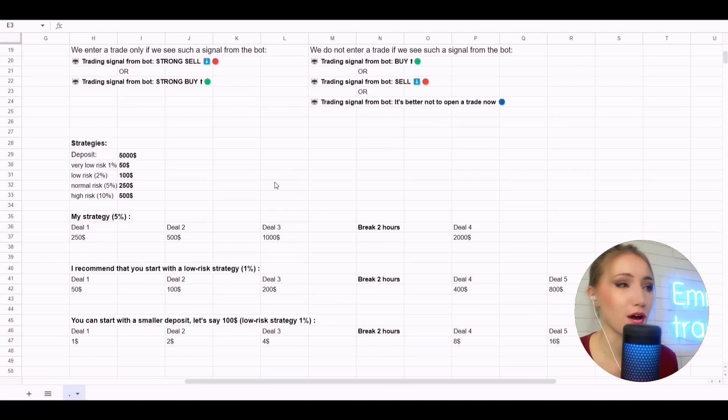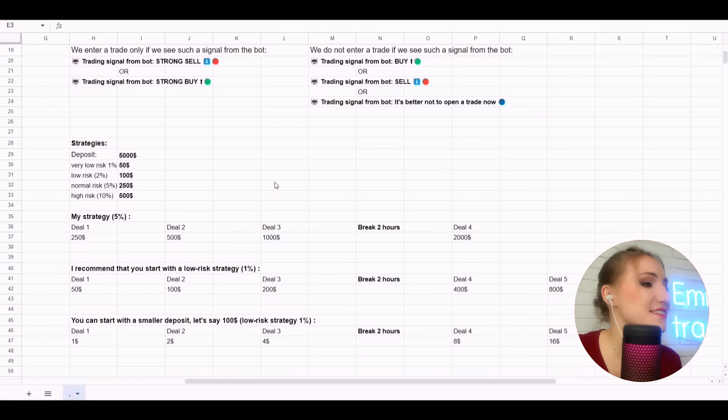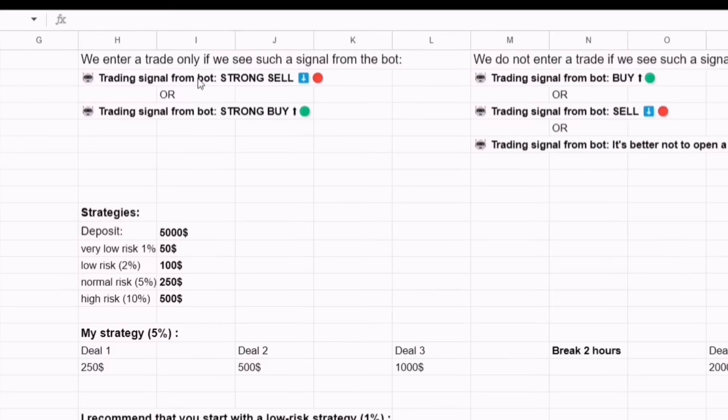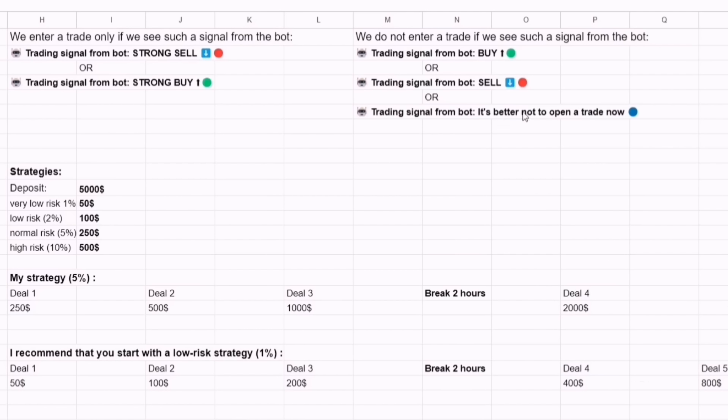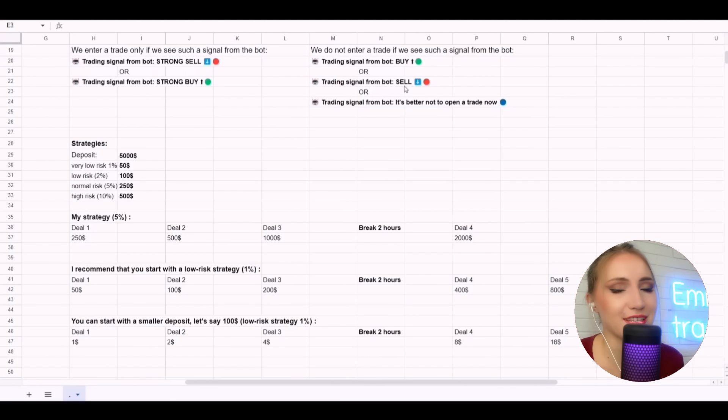This bot gives profitable signals, which means everyone has a chance to earn money even without experience in trading or technical analysis. For example, if you've tried to read about trading and watched lots of videos but still don't understand it — this is your lucky chance. The bot will give you signals, you open and close trades profitably, and maybe later you can make this your main income. Remember: our main signals are Strong Sell and Strong Buy — not just Sell or just Buy. Enter trades without any delays.